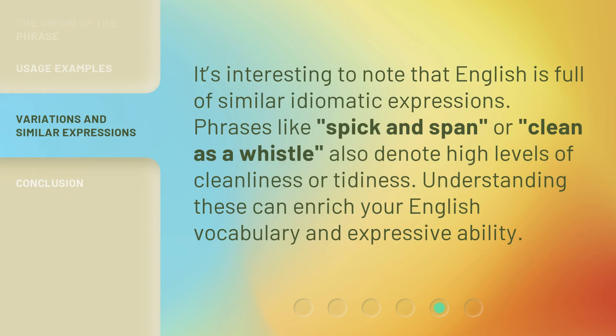It's interesting to note that English is full of similar idiomatic expressions. Phrases like spick and span, or clean as a whistle, also denote high levels of cleanliness or tidiness. Understanding these can enrich your English vocabulary and expressive ability.